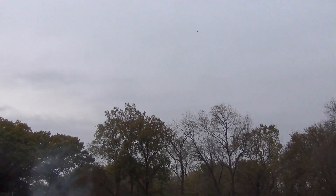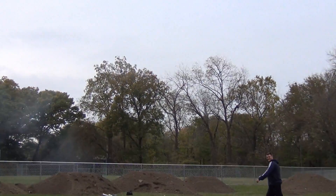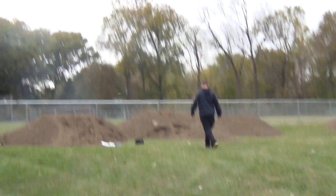Oh shit. That did not go as high as planned. Woohoo. That was cool though. Did you see the spot? I think the GoPro probably got all of that. Did you see the spiral?